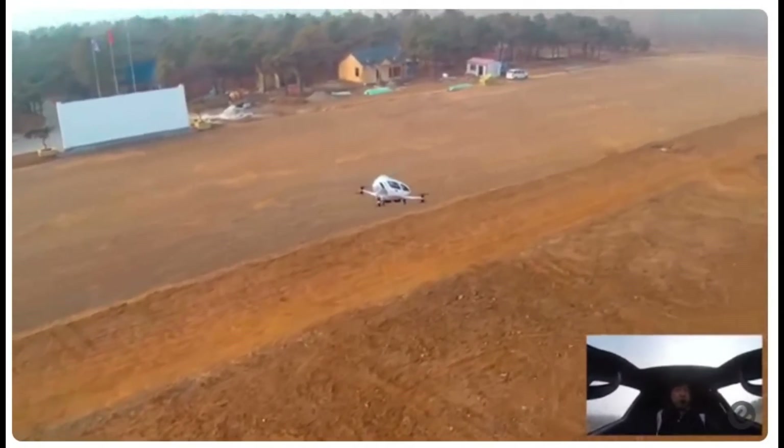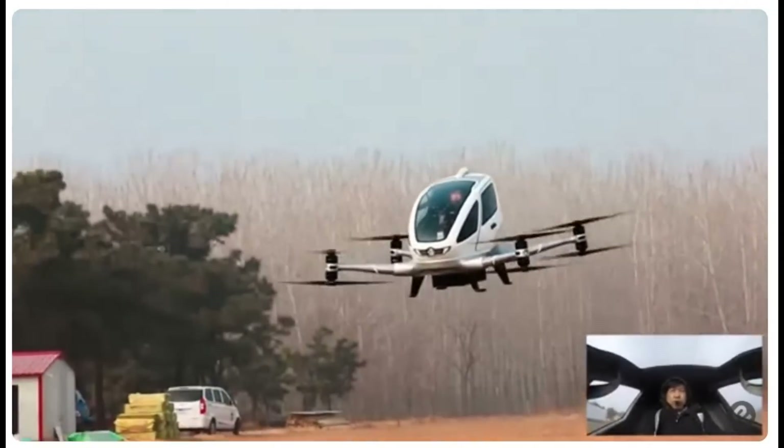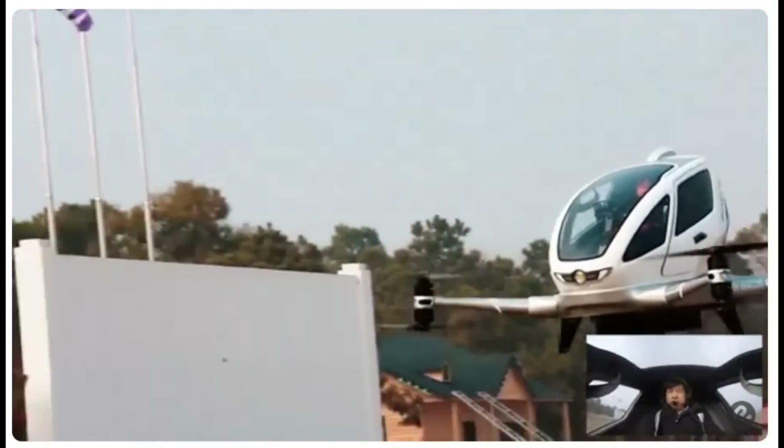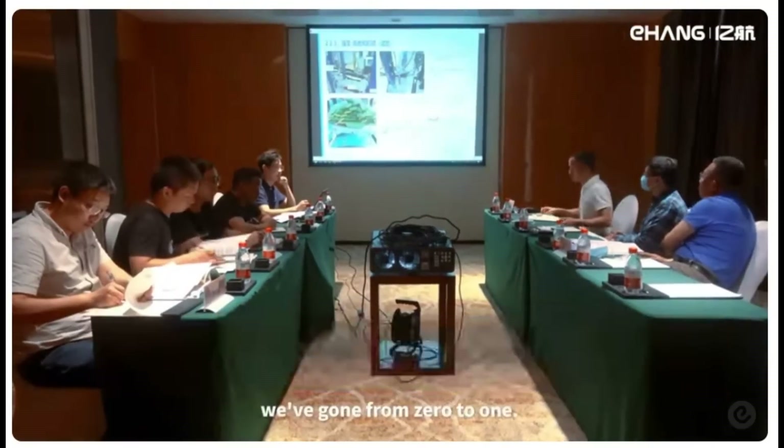Let's take a closer look at the extensive testing that the VT30 has undergone. Ehang has conducted rigorous flight tests across various locations, ensuring that this aircraft meets the highest safety and performance standards.